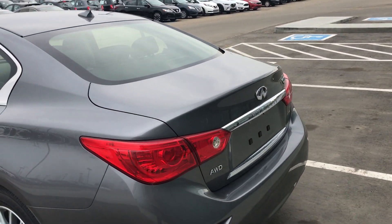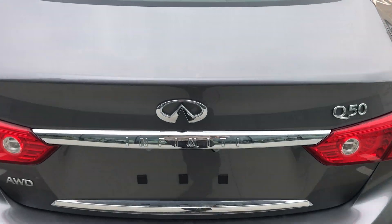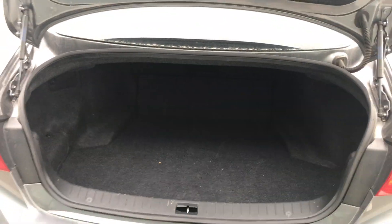Coming around to the back, beautiful brake lights as well, and we also have a button right on the key fob to open this up to a massive trunk.